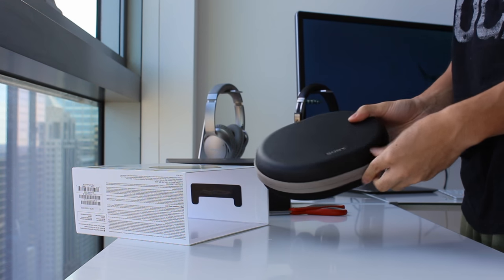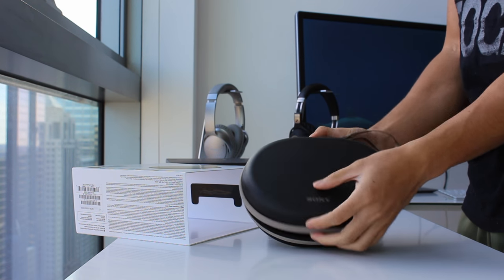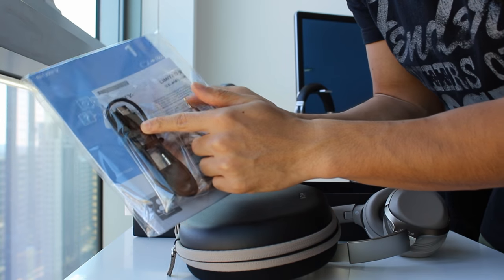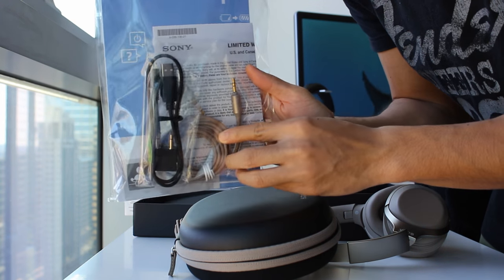Last but not least, if you missed my unboxing video, the Sony's come with a beautiful two-tone hardshell case that looks and feels fit for a $400 headphone, along with a thick wired cable matching the headphone color and an airplane adapter for frequent flyers.